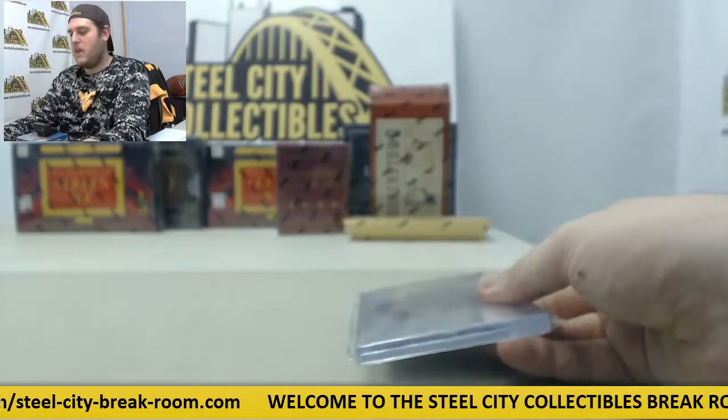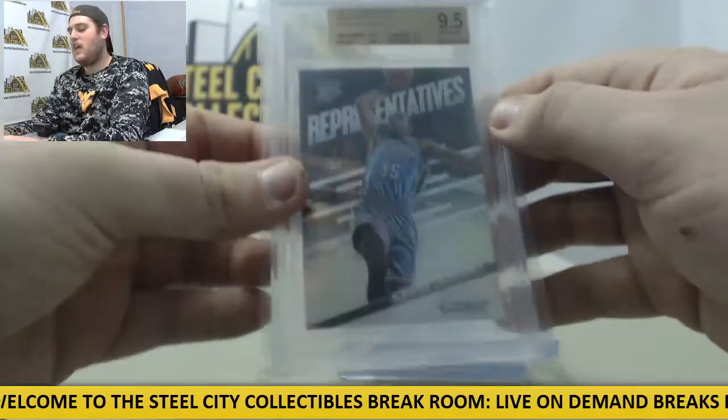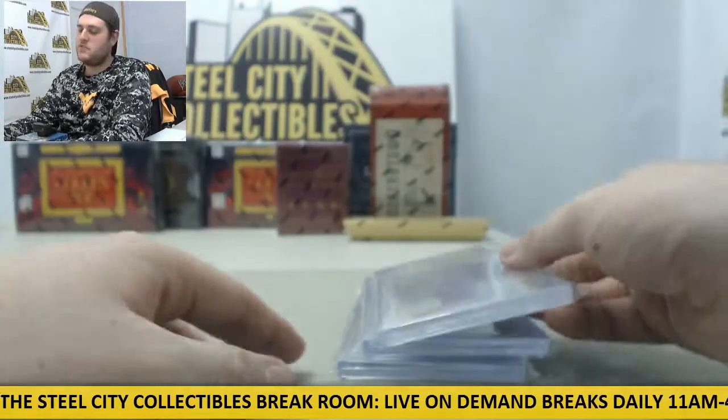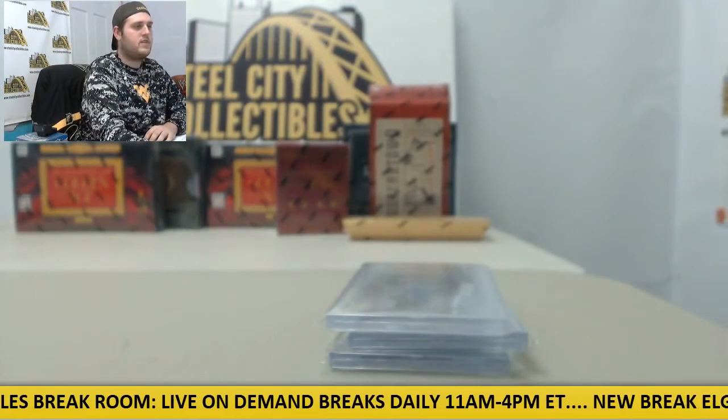Thanks for the order. The Dame Lillard 9.5, the Ryan Kelly Auto 3 of 60, and the Kevin Durant Prime Representatives. Thanks for the order — we'll get these packed up and shipped out to you today. Thanks a lot.